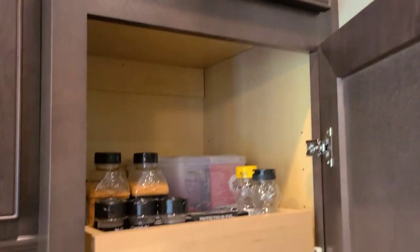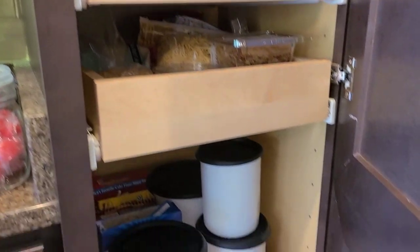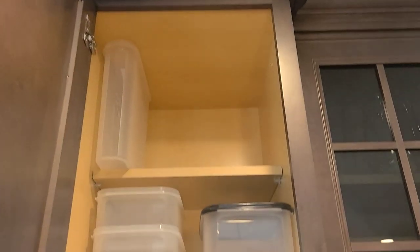I dedicated an entire shelf to my husband's grilling spices and rubs, and he was very excited about that — that he gets his own shelf in the pantry.